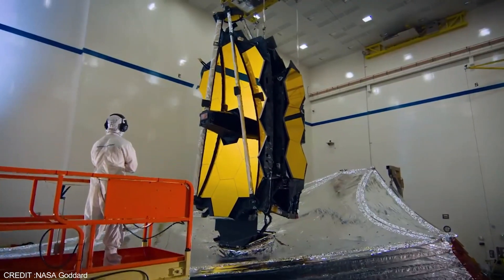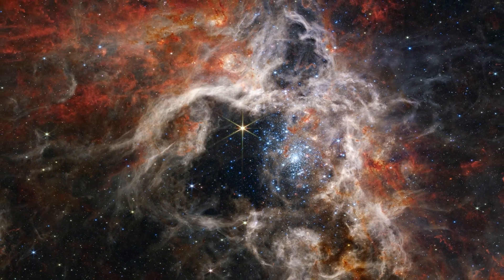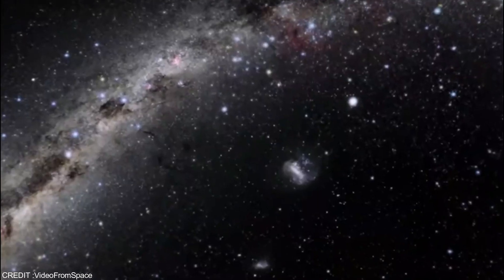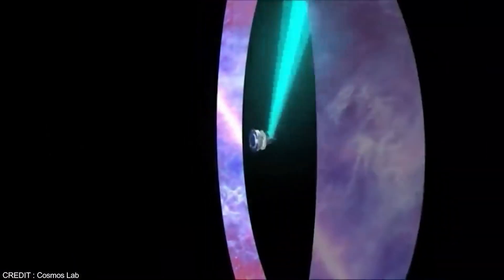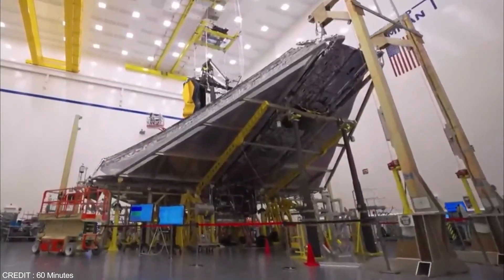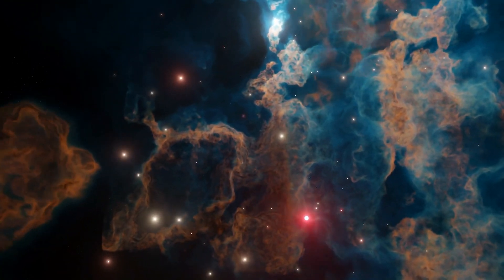JWST also captured a breathtaking view of the Tarantula Nebula, a star-forming region in the Large Magellanic Cloud, located 161,000 light-years away from us. Known as 30 Doradus, the Tarantula Nebula is the brightest stellar nursery in the local group of galaxies. With its high-resolution infrared instruments, the JWST has uncovered thousands of young stars that were previously unseen, as well as gas and dust in the nebula and background galaxies.